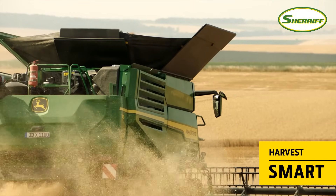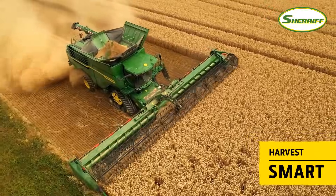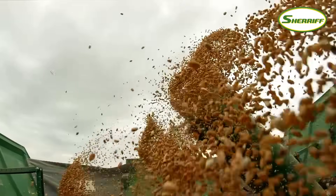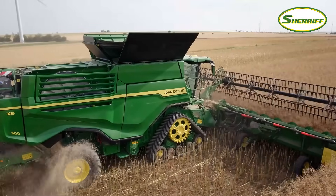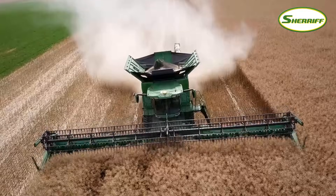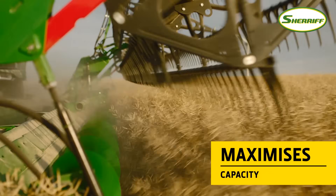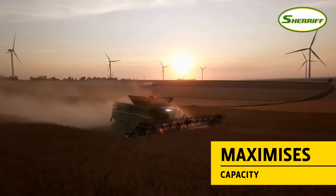Taking multiple calibration points at different speeds and throughput levels, Harvest Smart lowers the Combine's speed if the settings cannot achieve the desired output. If conditions improve, the Combine's speed is increased. In this way, it always keeps the X9 running at its maximum capacity.